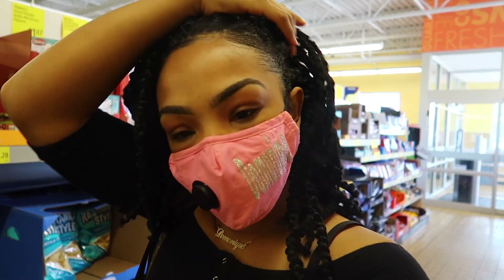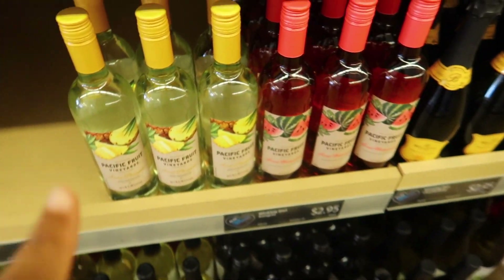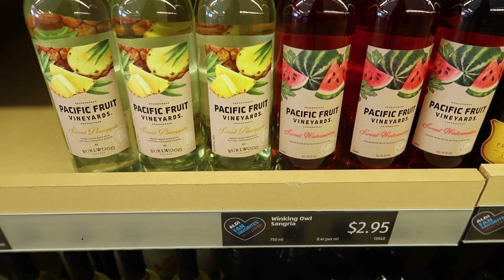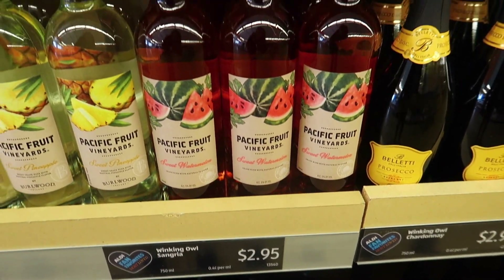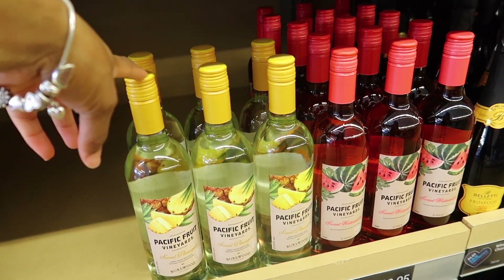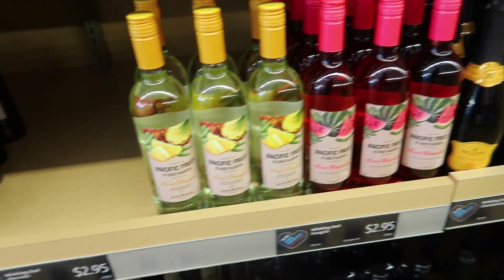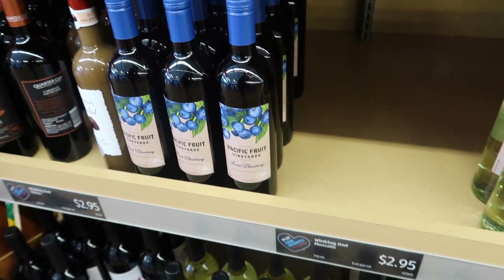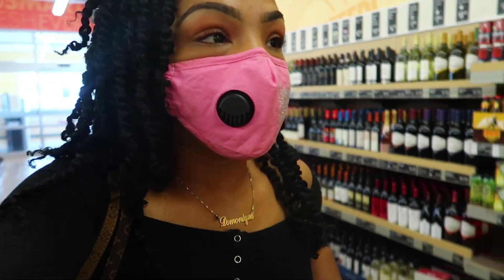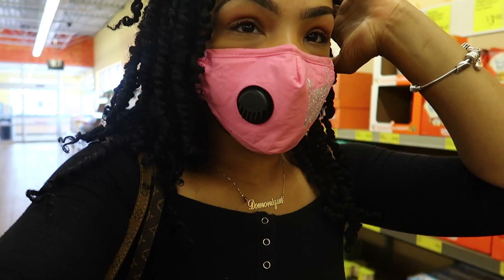I'm at Aldi now. I mainly came in here to get Gatorades because they're a little cheaper. But y'all, my favorite wine — if you're looking for some good wine, I think it's like 9% and it's only $2.95. You cannot beat that. They're out of my favorite kind but I do love pineapple. You gotta try the peach — watermelon is good also. They have sweet blueberry. Try that wine out, it's really good. I like to get Gatorades here because it's a few dollars cheaper.